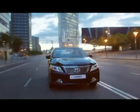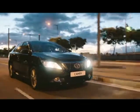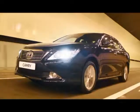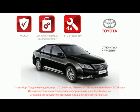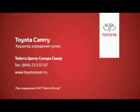Тойота дает возможность не думать о мелочах. С 1 по 30 июня этого года при покупке Toyota Camry 2014 года выпуска вы можете выбрать 4 бесплатных ТО, пакет дополнительного оборудования или каско в подарок. Имеются ограничения. Подробности в Тойота Центр Самара Север по телефону 213-0707 и на сайте www.toyotasever.ru. Страхование осуществляется ООО «Страховая группа Компаньон» при поддержке ООО «Тойота Мотор».